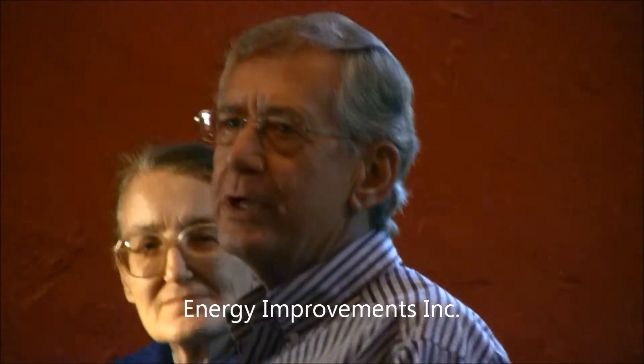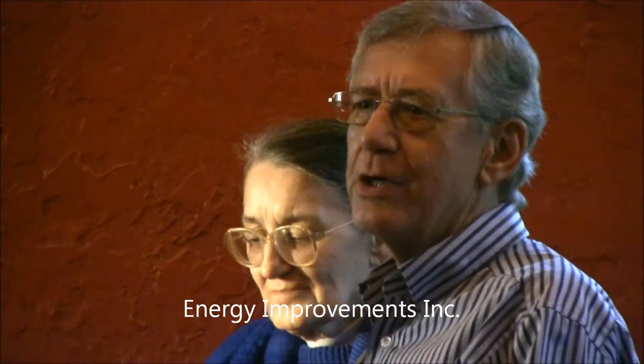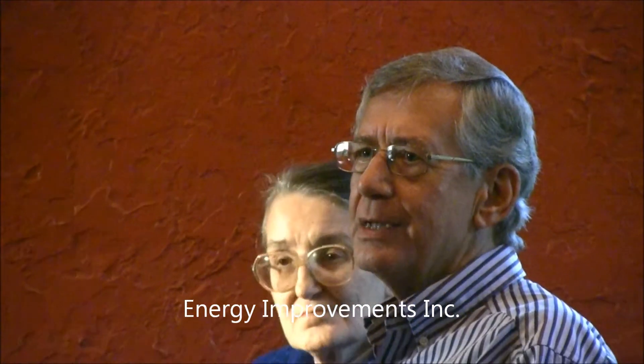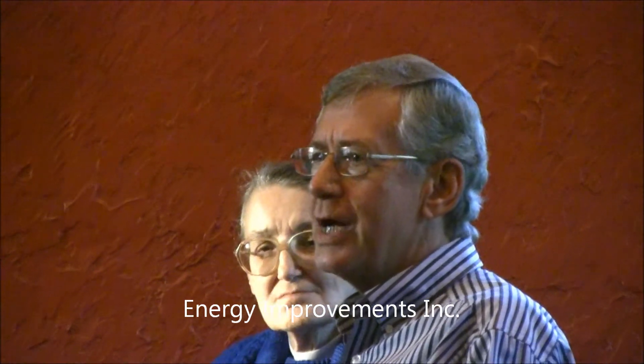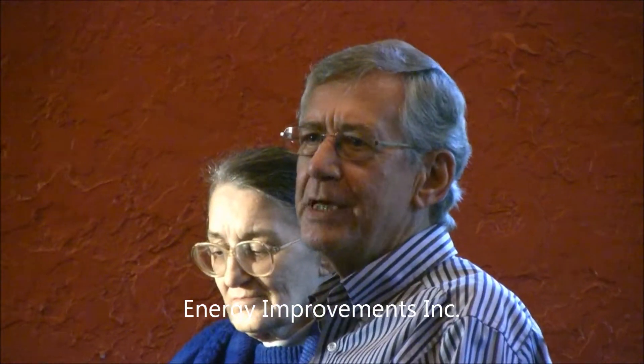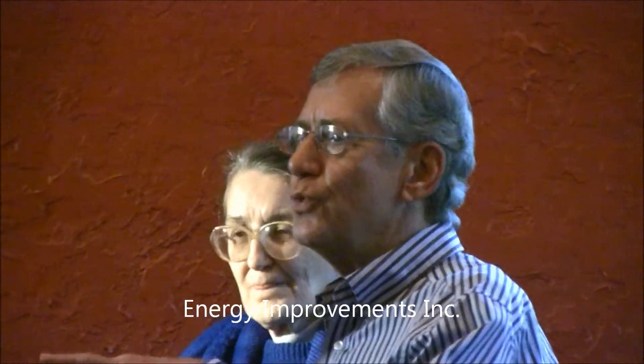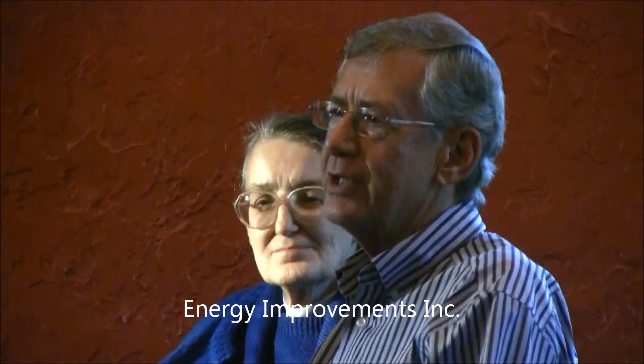We've been here for about three and a half years. We bought a house that was built in 1947. When we arrived, we had double-pane windows installed, so we really can't tell you what was caused by the double-pane and what was caused by the film.